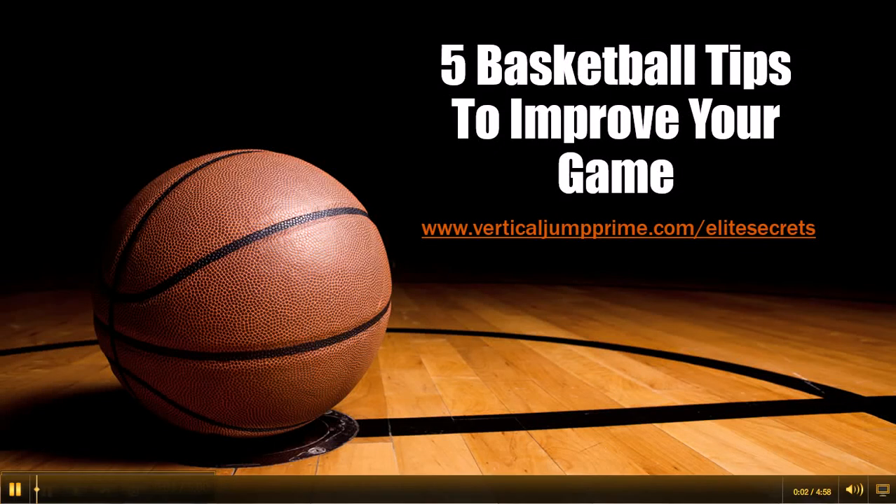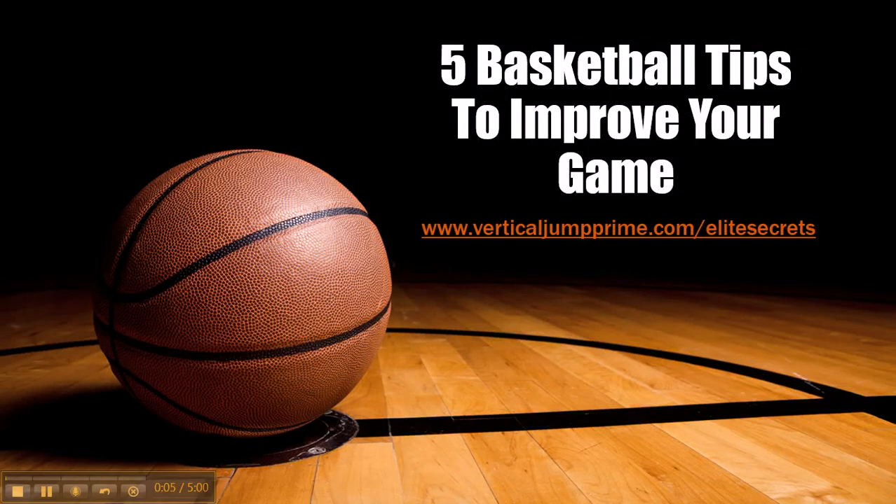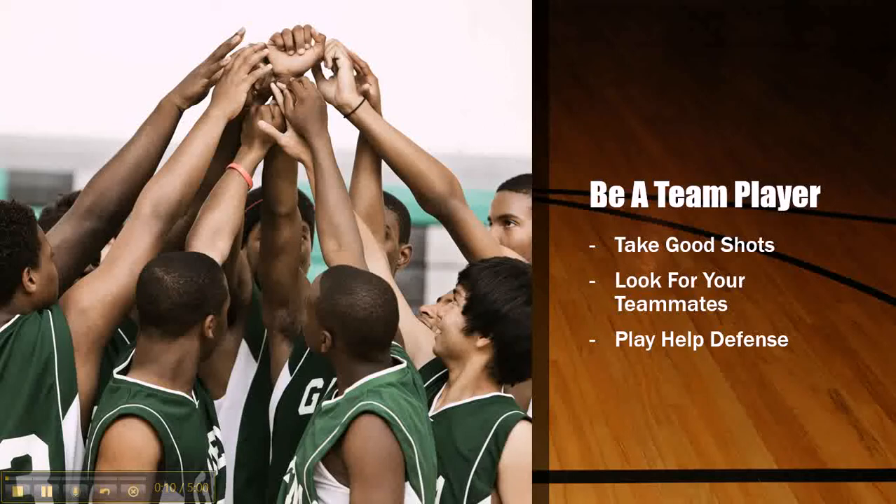What up, this is Trey with VerticalJumpPrime.com coming to you with a video on five basketball tips to improve your game. Tip number one: be a team player. Take good shots, look for your teammates, play help defense.